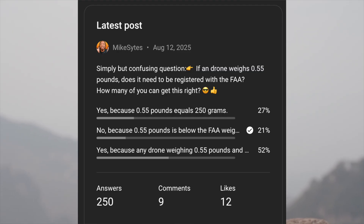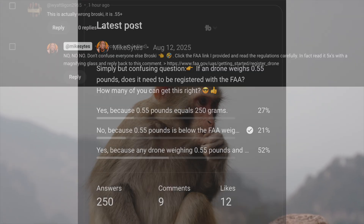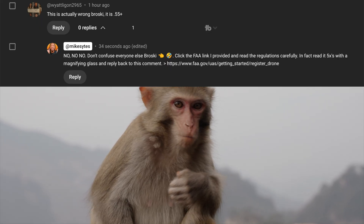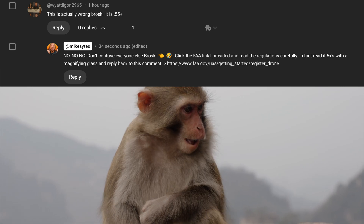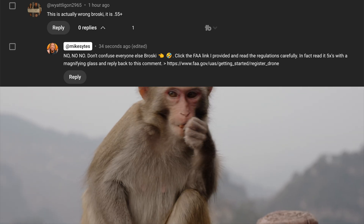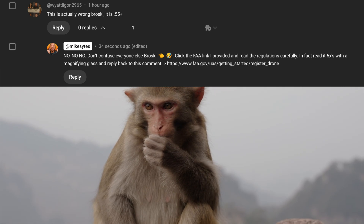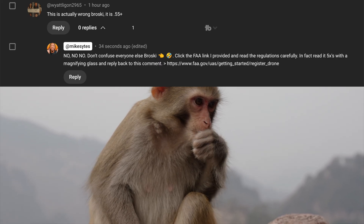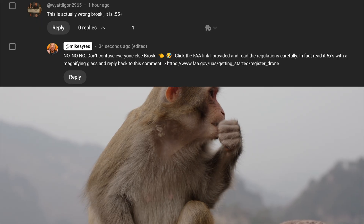You all should have got 100% on this question. Here's another comment that just came in one hour ago from Wyatt. He says this is actually wrong — it is 0.55 pounds plus. He called me broski. So I replied back saying, no, don't confuse everyone else, broski. Click the FAA link and read the regulations carefully.